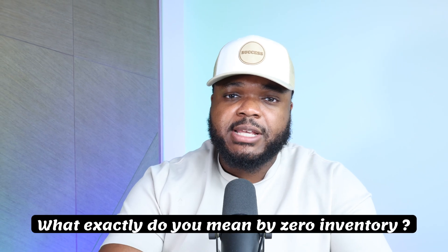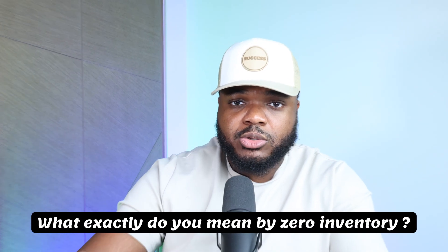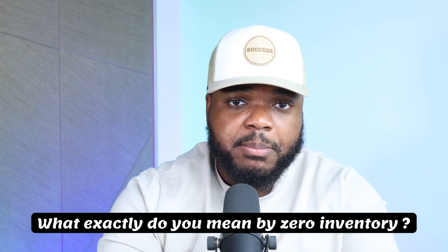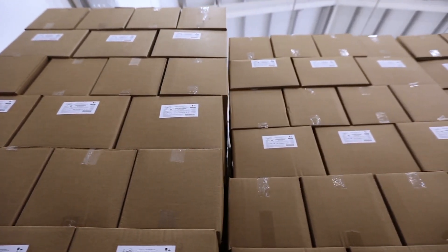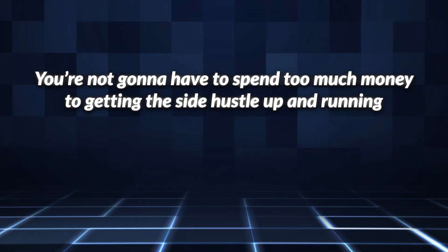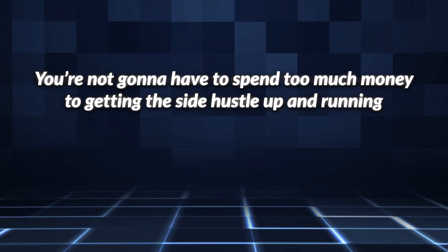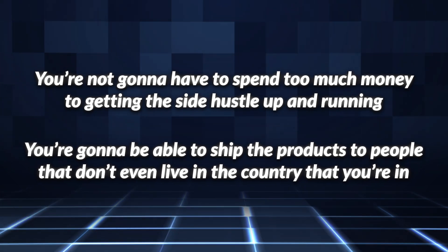For those of you wondering what exactly zero inventory means — of course there are going to be products on your store available for people to buy, but you're not going to have to buy them in bulk and hold them yourself. The beauty of this is that you're not going to have to spend too much money getting the side hustle up and running. And you're going to be able to ship the products to people that don't even live in the country that you're in.